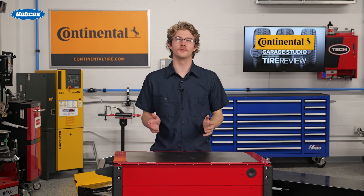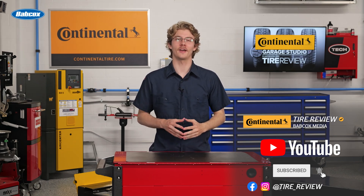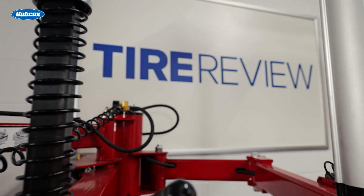For more tire and service videos, don't forget to follow us on Instagram and Facebook, and subscribe to our YouTube channel. I'm Christian Hinton, coming to you from the Tire Review Continental Tire Garage Studio at Babcox Media. Thanks for watching.